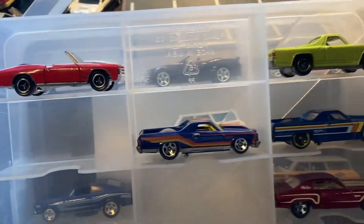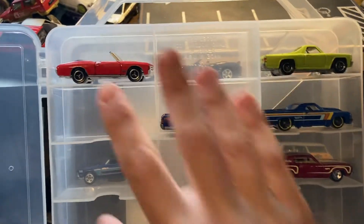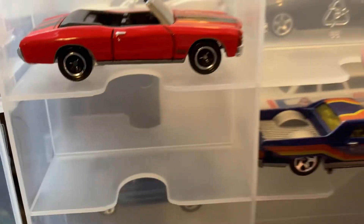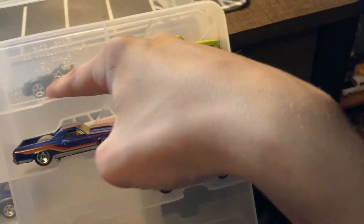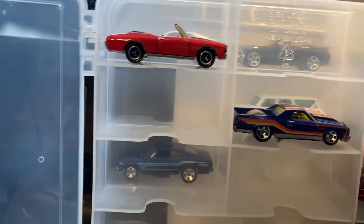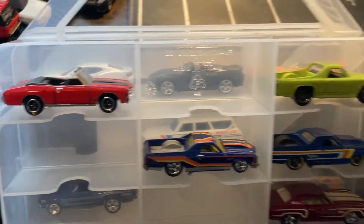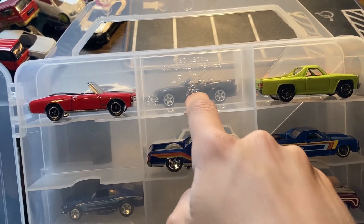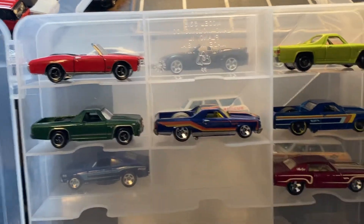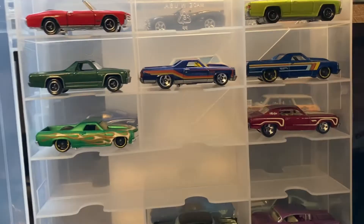So let's put them into the case. This is the tail end of the Chevelle section, and then the Chevelle moves straight into the El Camino. I'll have to check my spreadsheet. I did make a spreadsheet — some friends liked it, some didn't. Some said it was a lot too much for them to handle, which I get. But for me it's helpful because if I remove a car, or if I make a spot for a car I haven't even opened yet, I know where it goes. I checked this earlier, so I know where they go.